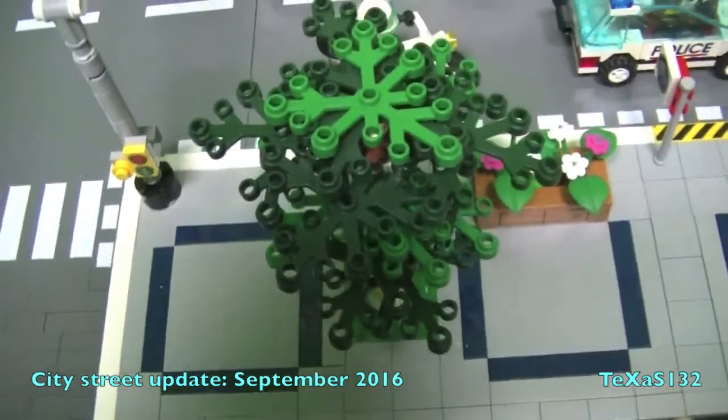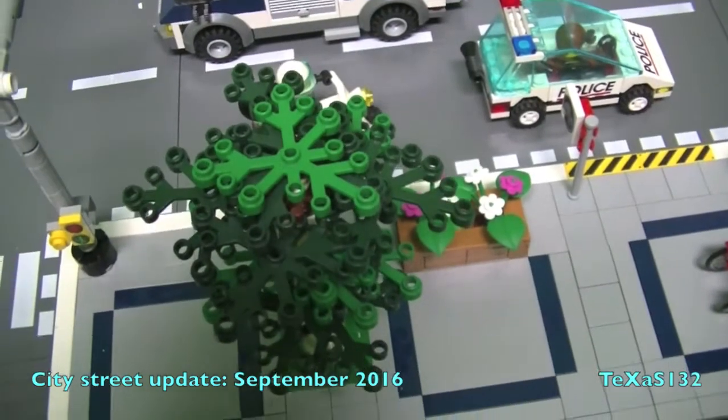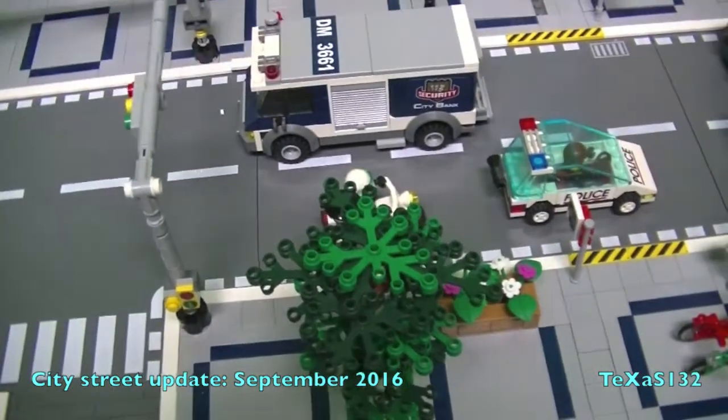This is Texas 132 and this is the September 2016 update of my LEGO City Street. We'll zoom out.